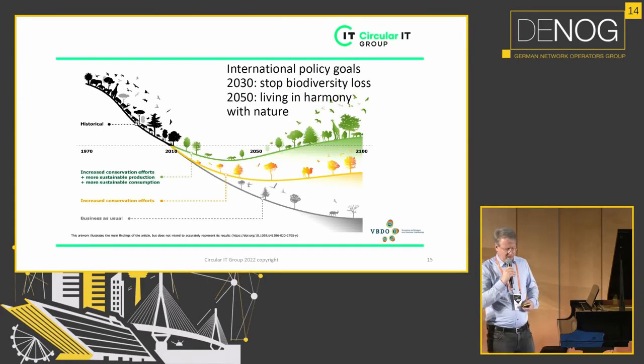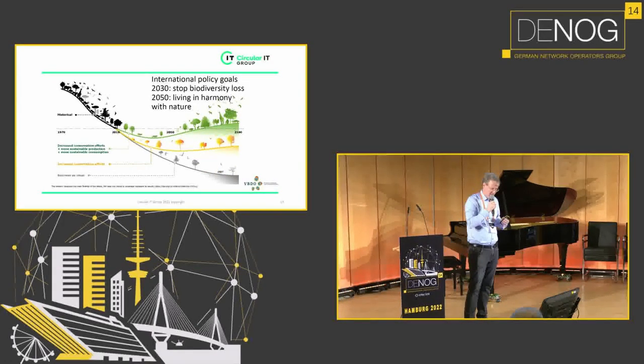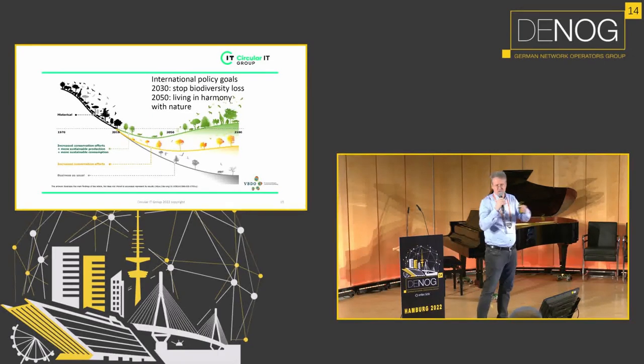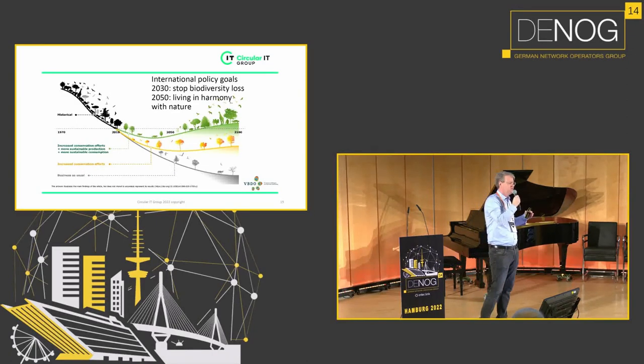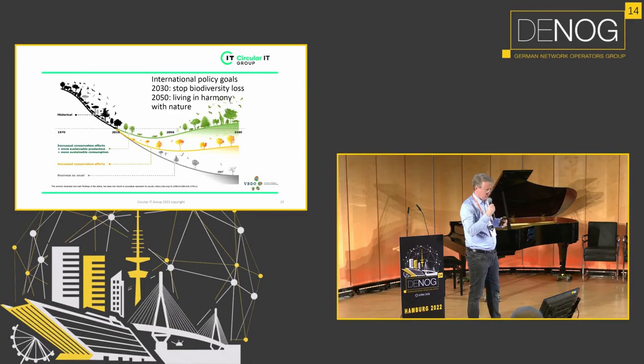On biodiversity: the international policy goal is that biodiversity loss should be stopped by 2030. But at the moment, people focus on conservation efforts — compensation solutions like planting trees to offset CO2 emissions. These goals will not be achieved if we continue like this. We really have to start focusing on sustainable production and sustainable consumption.